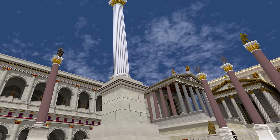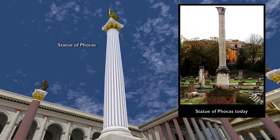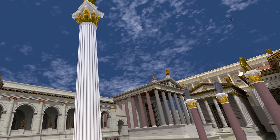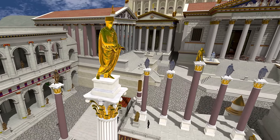Now we're seeing the so-called Column of Phocas. It's called that because it was excavated at the beginning of the 19th century and they found an inscription to the Byzantine Emperor Phocas. But we think that Phocas's inscription was added on top of an older inscription to the Tetrarch Diocletian, and he is therefore the figure shown on top of the column.